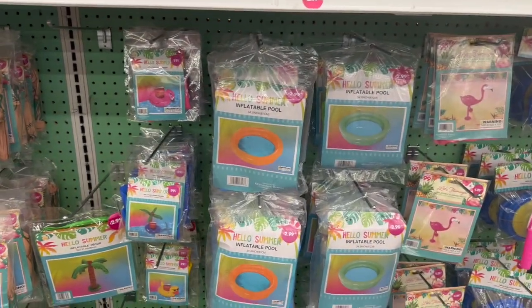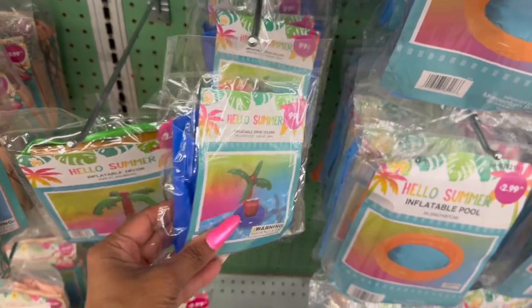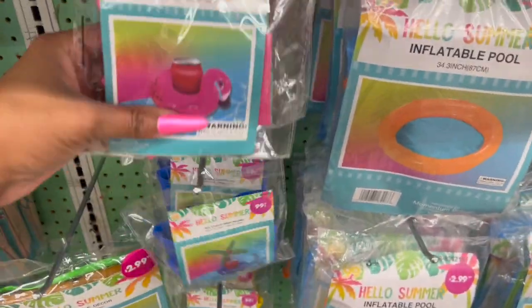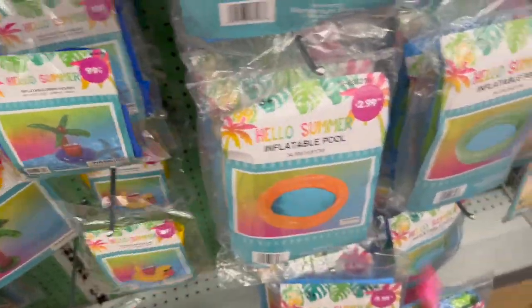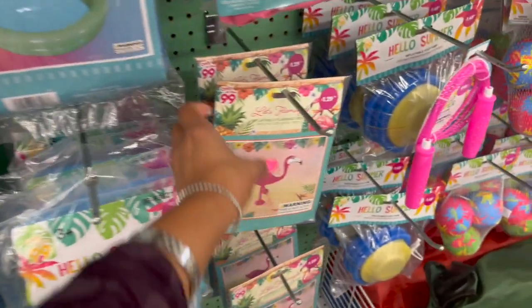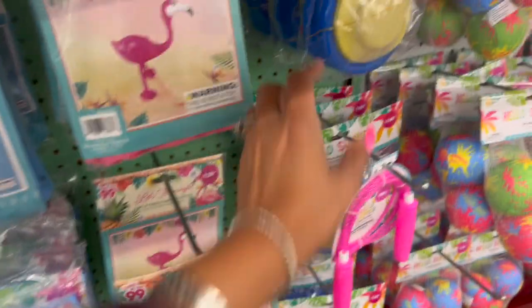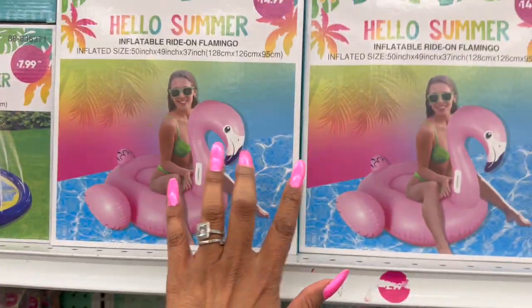They did bring out a lot of summer inflatable pools. The drink holders look new and they're 99 cents — awesome! They have the palm tree, the flamingo, and the ducky. I kind of want to grab one since we'll be hitting the pool this year. Inflatable flamingo decor is $1.29, and they have the inflatable pool pump for $1.49.